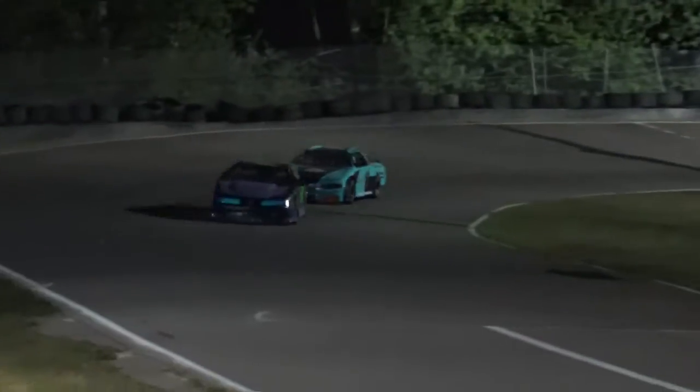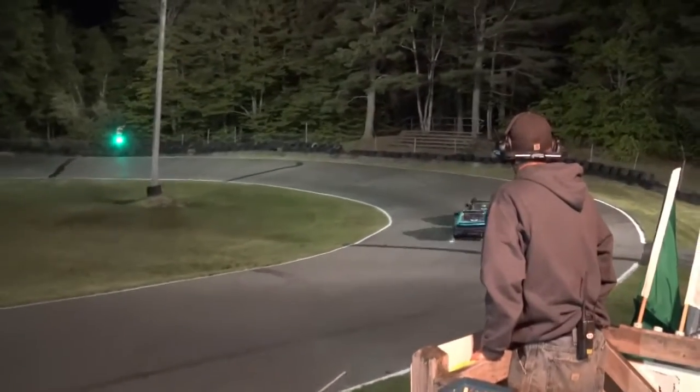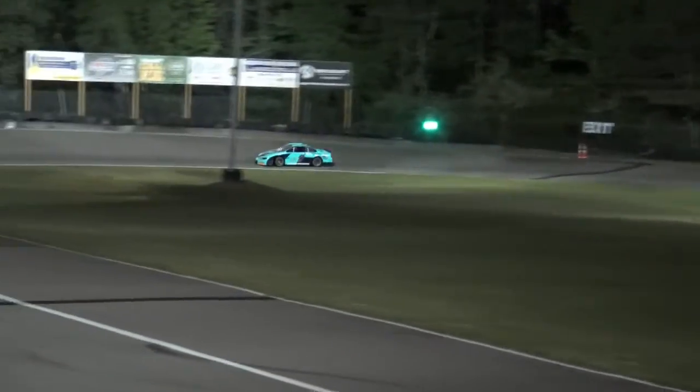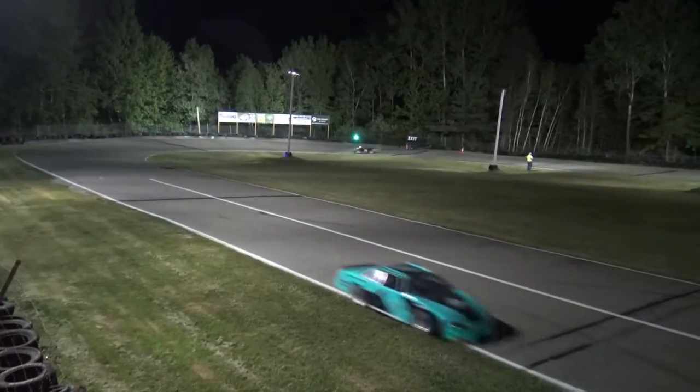The one sounds like he's flat-footing it all the way around the track. The 52's got his hand out the window. The rubber band broke on the 52 — Jamie Henderson is going to head down pit road, and it is now a two-car race.